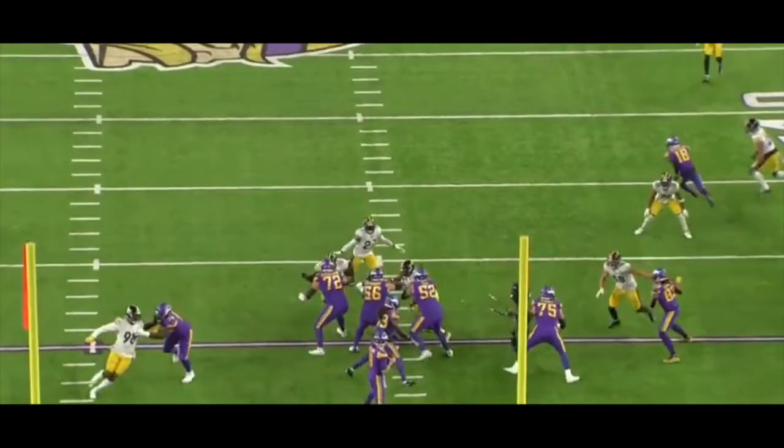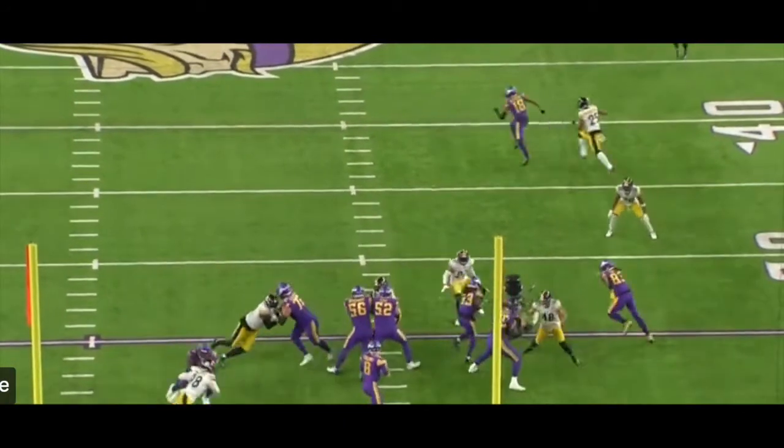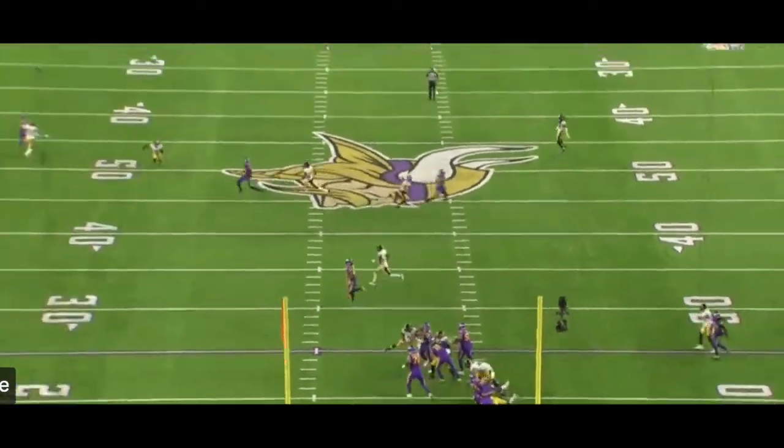This was a great example of the line doing a great job on a blitz-twist concept from the interior line — against Cam Hayward, a veteran who is very good. They run the twist and the Vikings handle it absolutely perfectly. This is the example of why Mason Cole and Garrett Bradbury have been dominant the past two weeks.